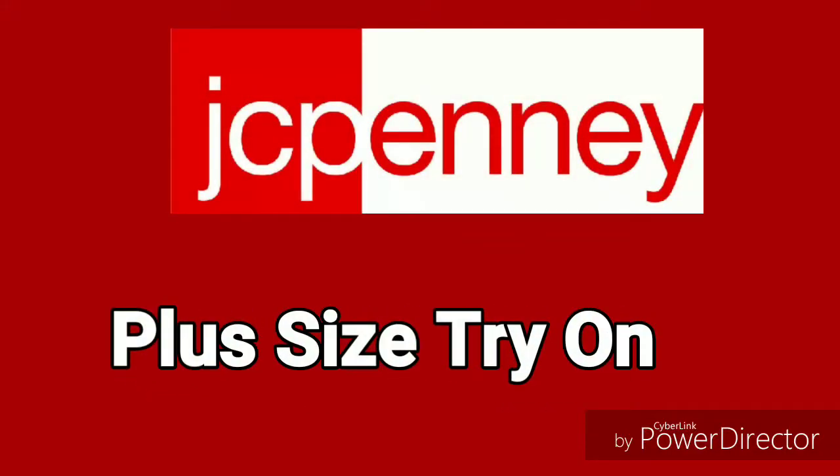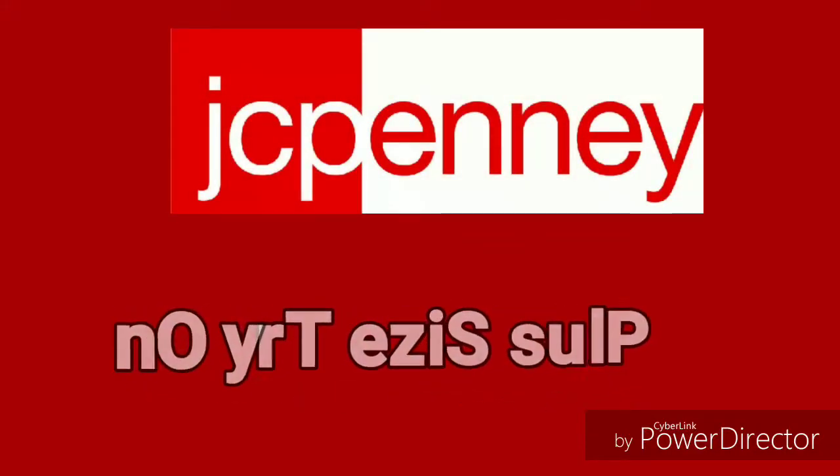Hey everybody, it's the Boss Lady here coming to you today with a JCPenney's Plus Size Try-On. So here I am, I'm in JCPenney's getting ready to try on some clothes. So let me show you what I have here.